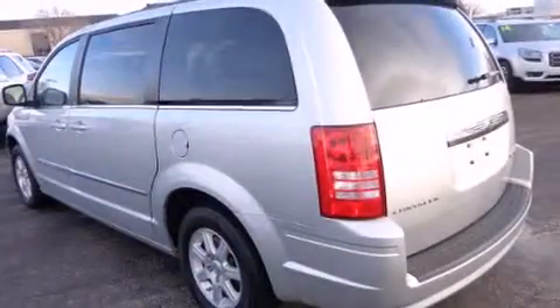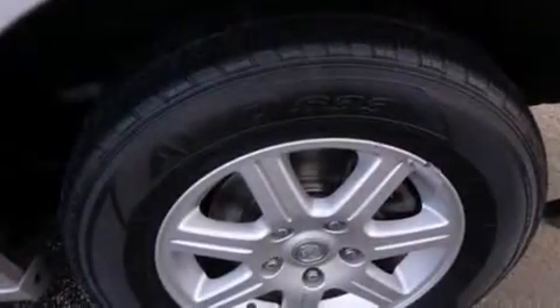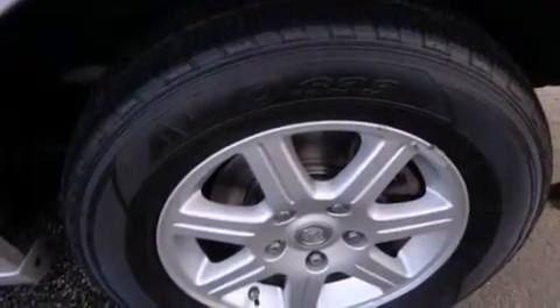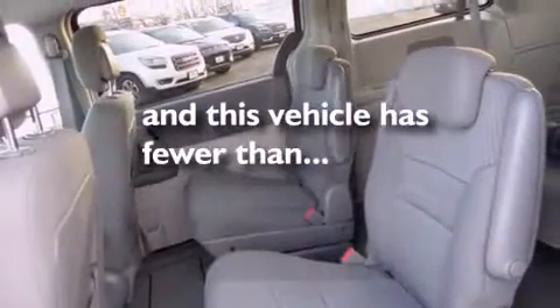Features include alloy wheels, air conditioning, cruise control, a CD player, dual airbags, full power accessories, a rear window defroster, an anti-lock braking system, a keyless entry system, and this vehicle has less than 31,000 miles.